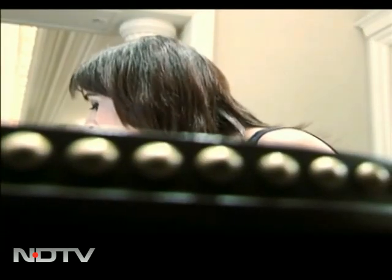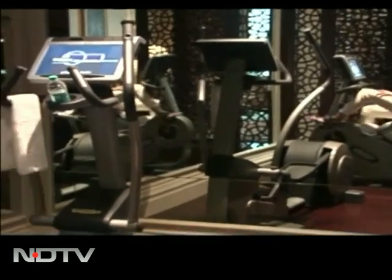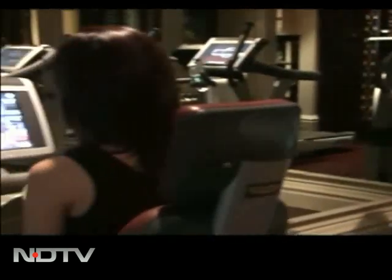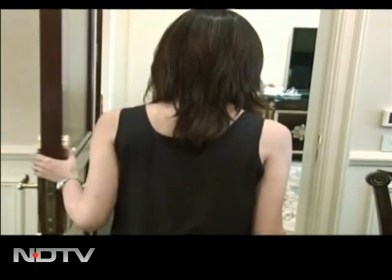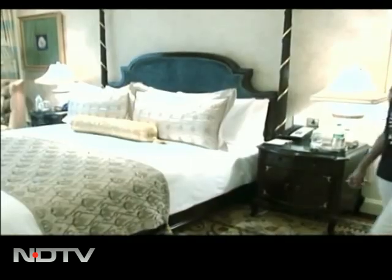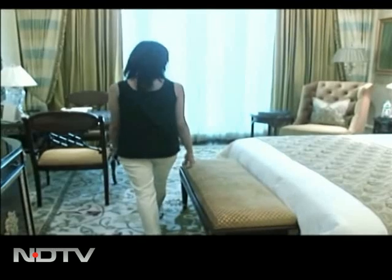After my sumptuous meal, there was no time to feel guilty about all those calories as I headed straight to my personal gym. And if six rooms are not enough for you, you can also ask for a connecting room with an additional cost of 25,000 rupees.